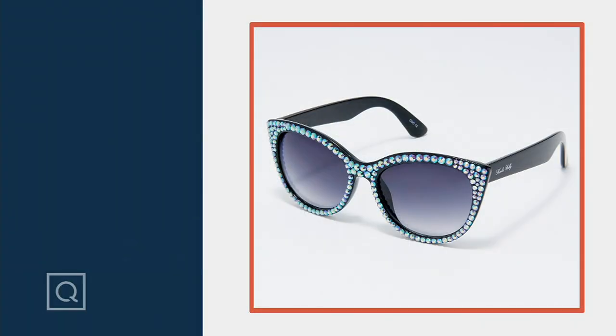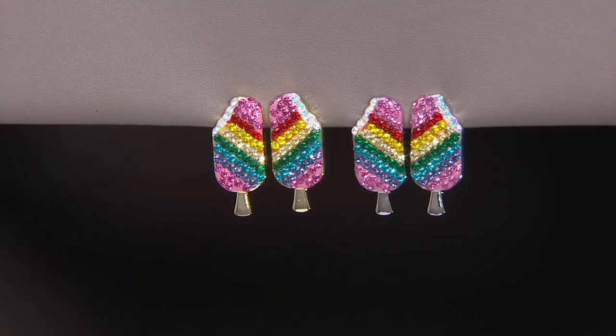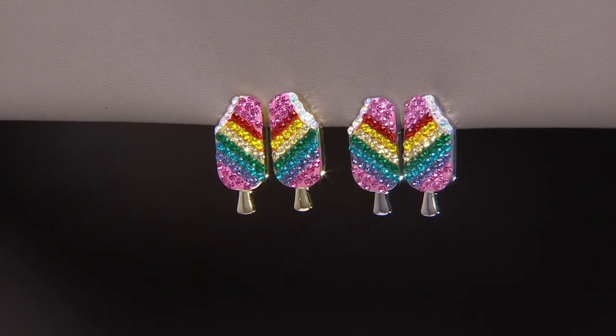We're getting limited on those new today. H224038 is your item number. We won't have enough time for these, but look at your screen — how darling are these?